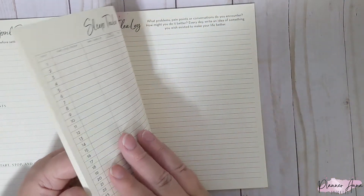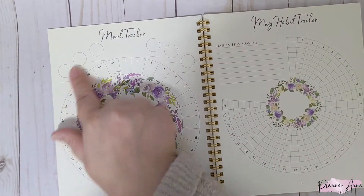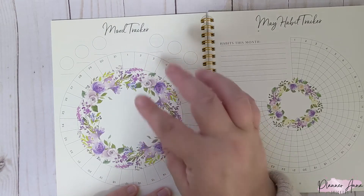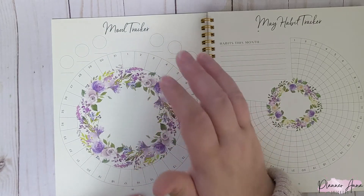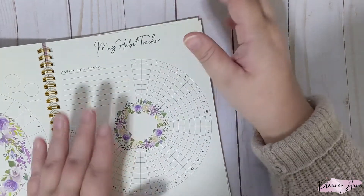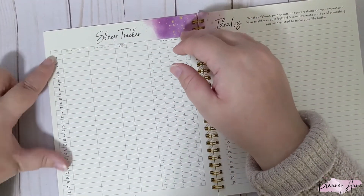Then we have the mood tracker and the habit tracker — I love these florals, I'm in love with them. On the mood tracker there's space for six different moods. I always have one for being productive or busy, one for being anxious because I do struggle with anxiety a lot, one for being tired, and so on. It's really helpful to just sit and look and see which days were super anxious versus good days. On the habit tracker you get seven habits you can track for the whole month, plus four or five each week.